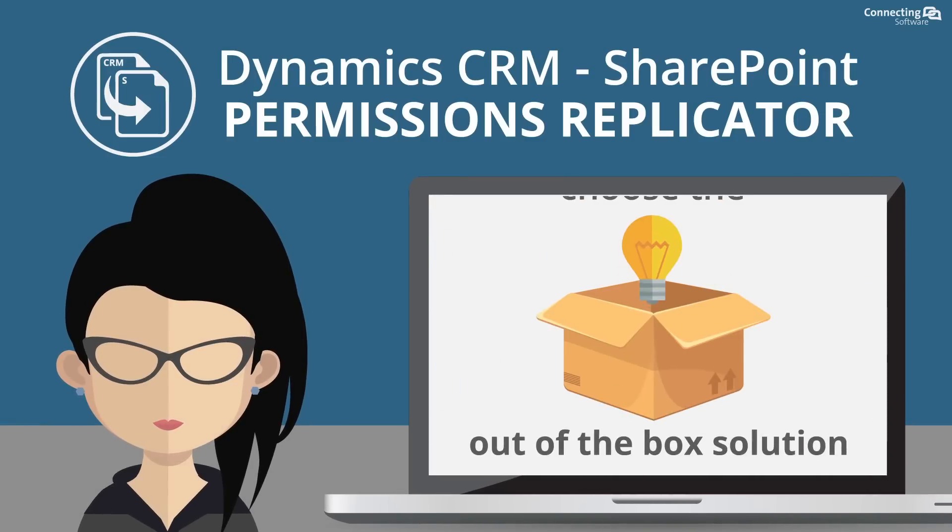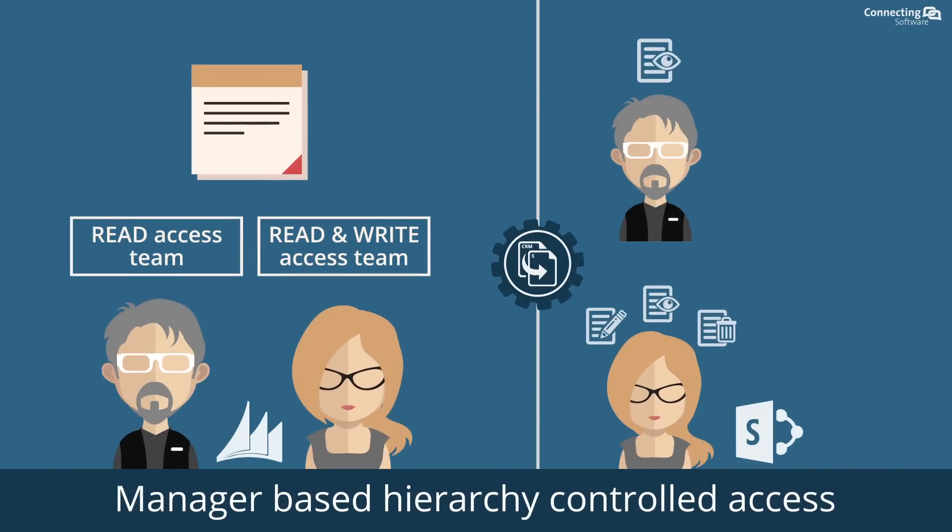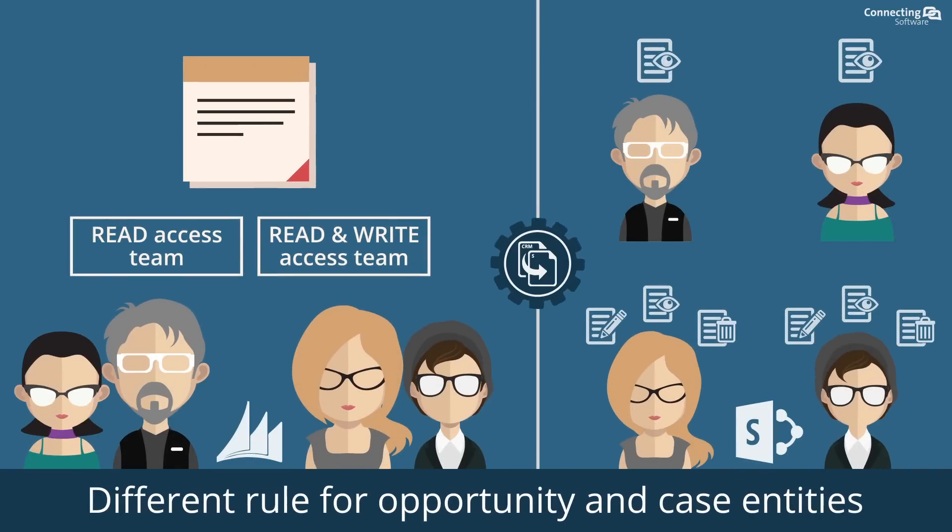So, no stress, nor worries. Regardless of how complicated your CRM security permissions are, we will replicate it into your SharePoint.